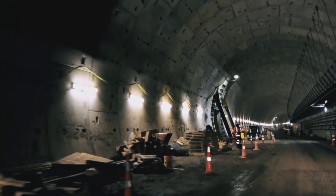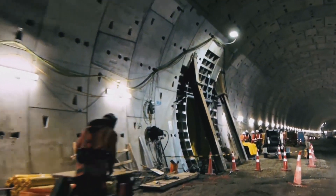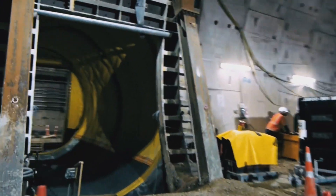The cross passages are spaced at every 150 metres. We're getting closer to completion of the second tunnel, and that gives us the opportunity to work on most of the fronts that we currently have, which is around 11 cross passages that we're currently working on, ranging from excavation to permanent lining.